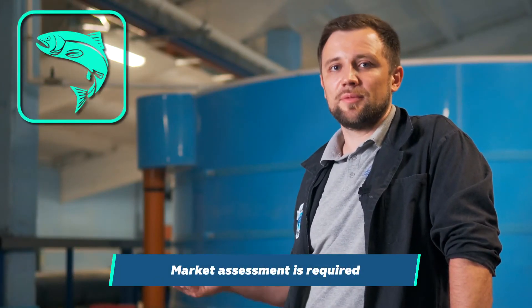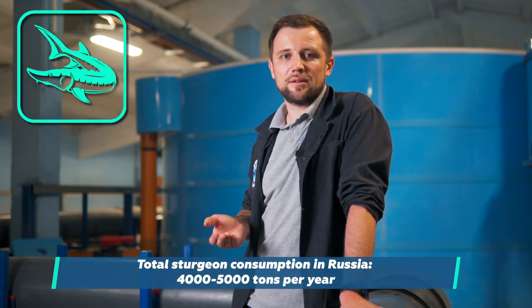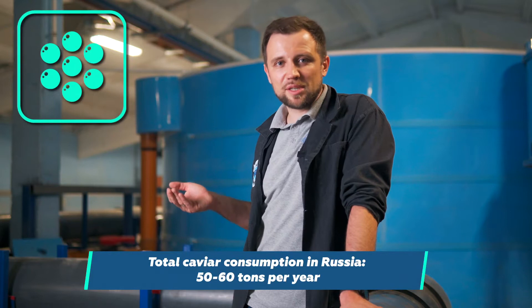Probably the last thing I would like to mention — the fifth one. In order to assess the opportunities correctly, you should also think about and assess the sales. You should clearly understand where you are selling this fish. Estimate the market volume. The market for trout is really huge — it's around 200,000 tons per year, which is the approximate consumption of salmon in Russia as a whole. It's 50 times less for sturgeons, which makes 4,000–5,000 tons a year. The consumption of caviar is around 50–60 tons a year. There is no market for African catfish at all — it still has to be created. You need a clear understanding of where you are going to sell a certain amount of fish, and whether there are target customers that will buy from you on a regular basis — ideally local customers located in the surrounding areas.